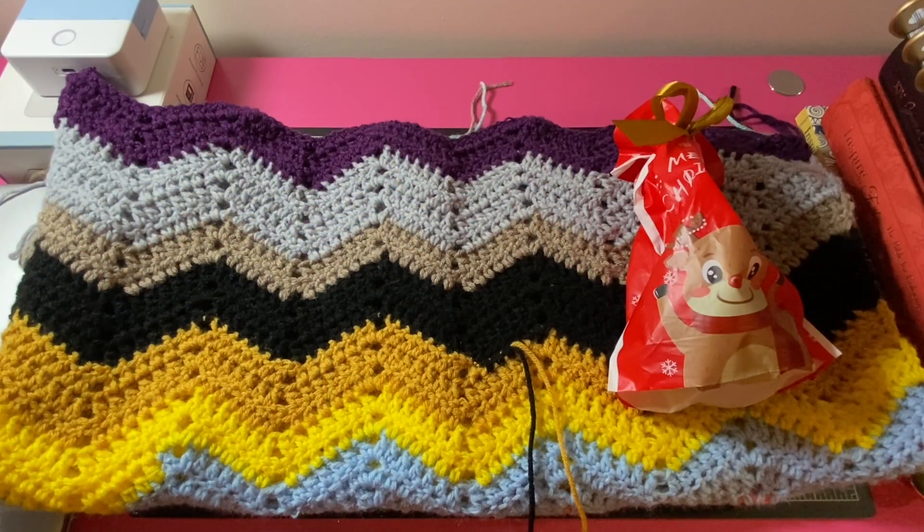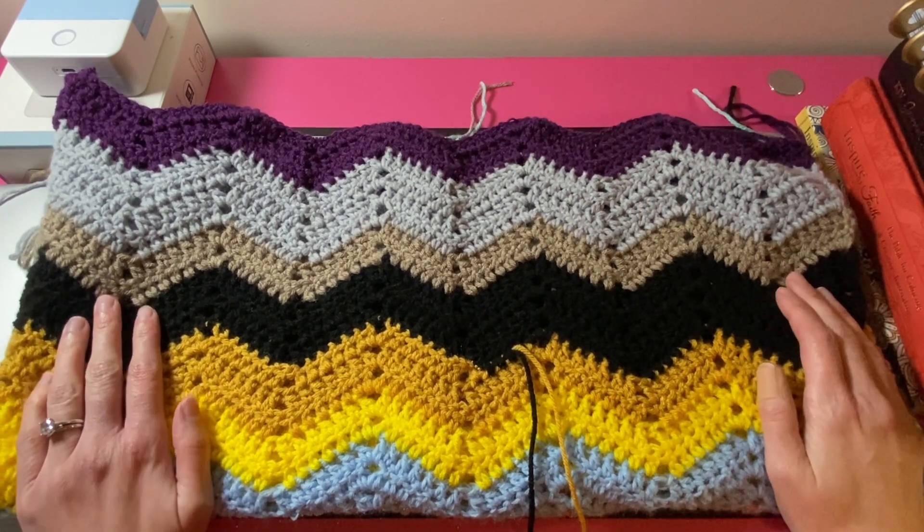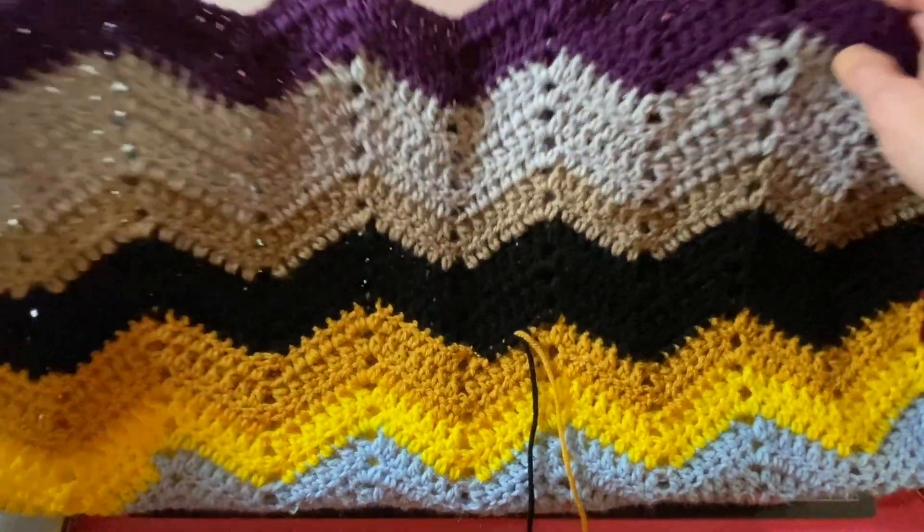Hi everyone, it's Tara Lynn and welcome back to my YouTube channel, All Yarned Up. Today is Vlogmas 2024 Day 11. Here is the progress on my crochet chevron scrap blanket.